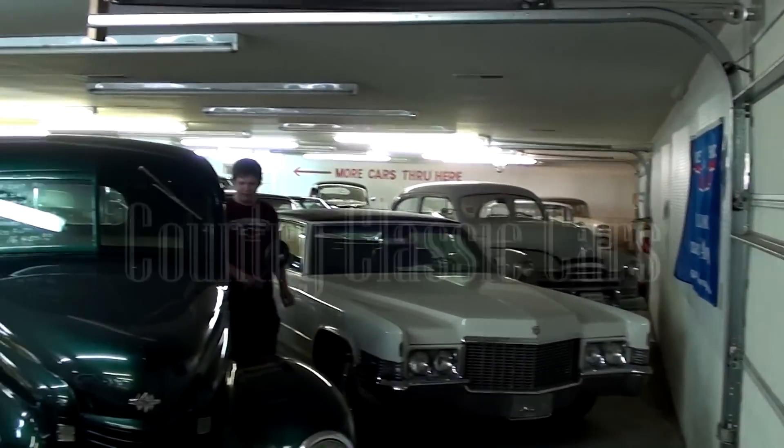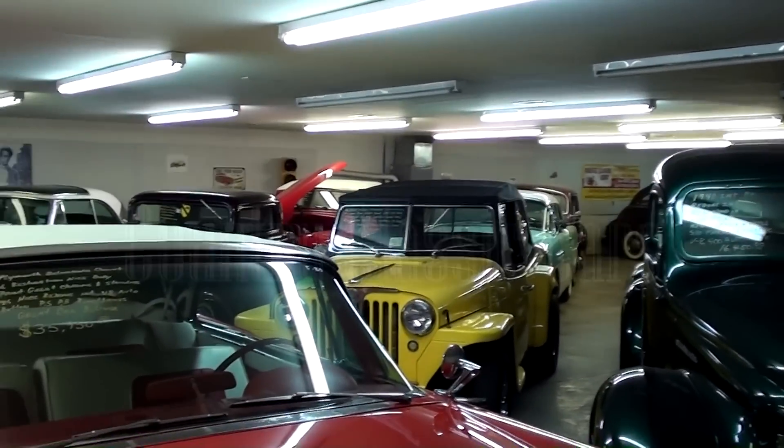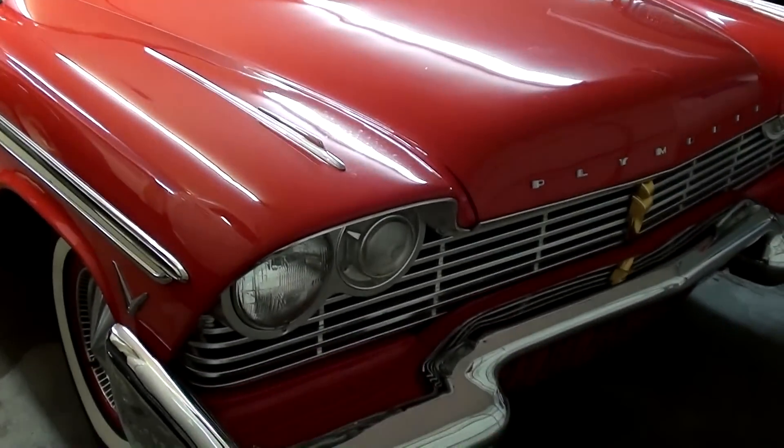Today, once again, we're coming to you from Country Classic Cars here in Staunton, Illinois. And I thought you might like a look at this 1957 Plymouth Belvedere Convertible.